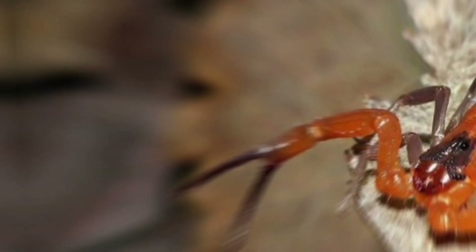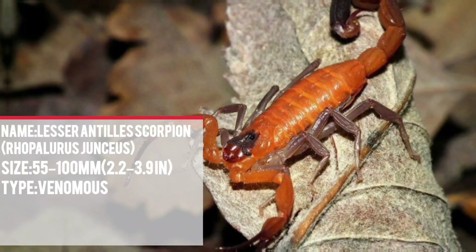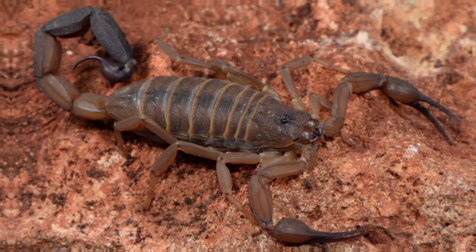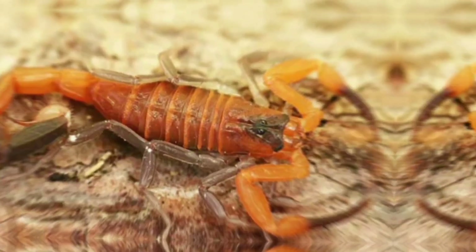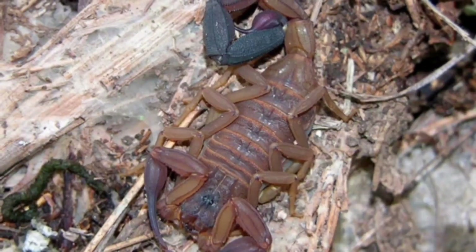Number 5: The term Lesser Antilles scorpion isn't a specific species, but rather refers to the various scorpion species found on the islands of the Lesser Antilles archipelago in the Caribbean Sea. There are multiple scorpion species inhabiting the Lesser Antilles. Venom potency varies depending on the specific species — some might have a more potent sting than others. Generally, scorpions in the Lesser Antilles are not considered to be the deadliest; however, their sting can still be painful and cause localized swelling. As with any scorpion encounter, seeking medical attention is recommended, especially for children or people with allergies.